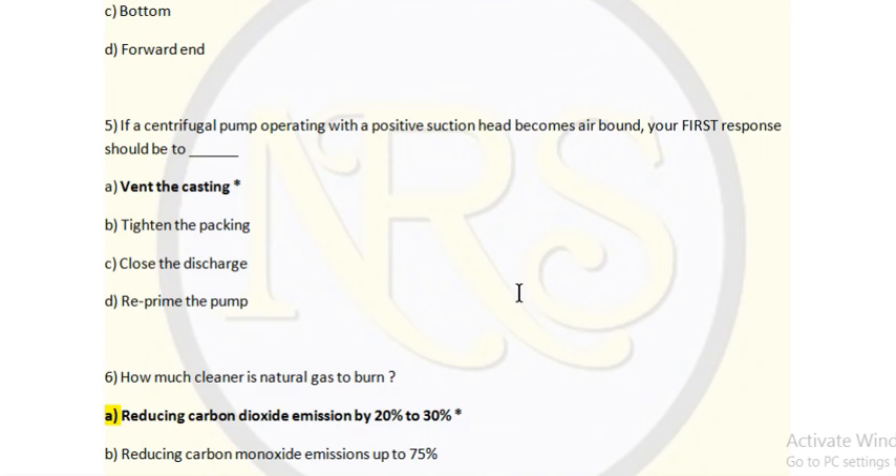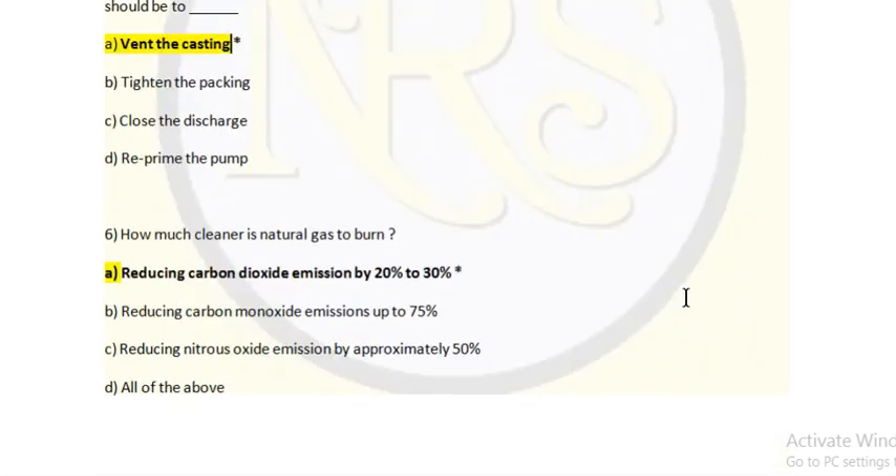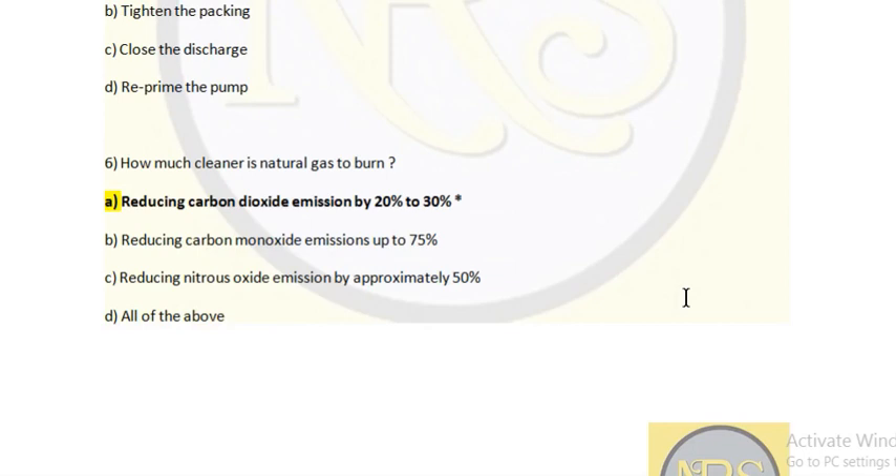Question 5: If a centrifugal pump operating with a positive suction head (NPSH) becomes air bound, your first response should be to — option A: vent the casing, option B: tighten the packing, option C: close the discharge, option D: deprime the pump. Answer is vent the casing. Question 6: How much cleaner is natural gas to burn? Option A: reducing carbon dioxide emission by 20% to 30%. Option B: reducing carbon monoxide emission up to 75%. Option C: reducing nitrous oxide emission by approximately 50%. Option D: all of the above. Answer is A — reducing carbon dioxide emission by 20 to 30% when using cleaner natural gas, that is LNG.